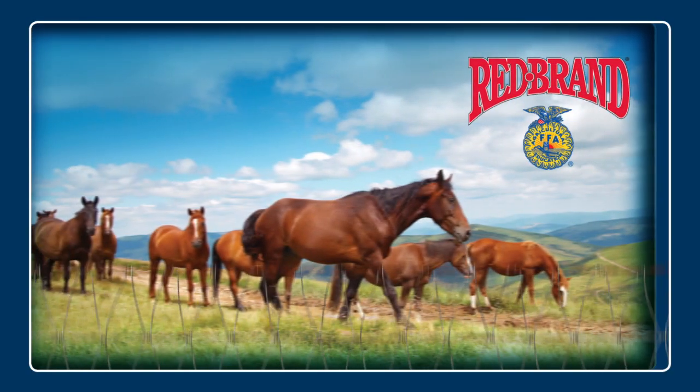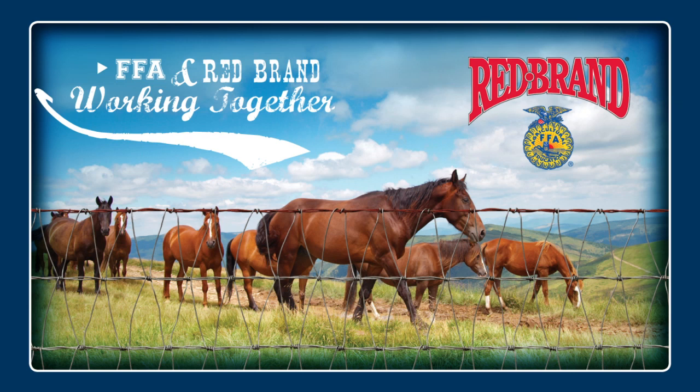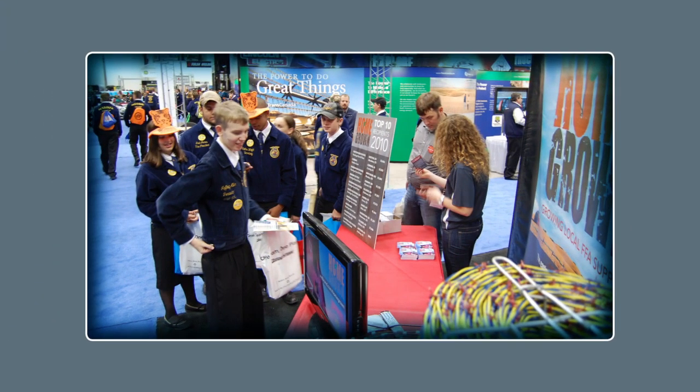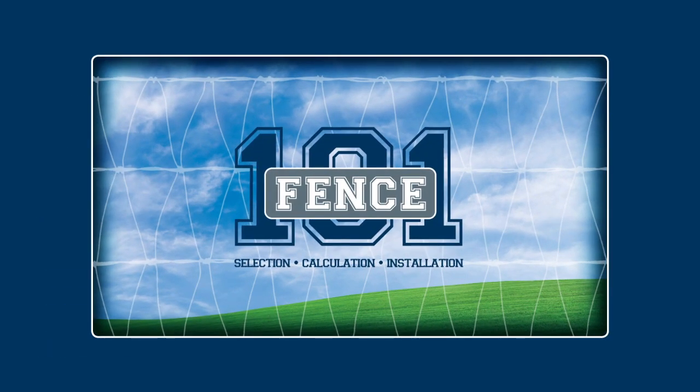Red Brand, the number one name in ag fencing, has been a proud supporter of FFA for over 65 years. As we continue our tradition of investing in the future of agriculture in America, we've developed a comprehensive classroom curriculum called Fence 101.